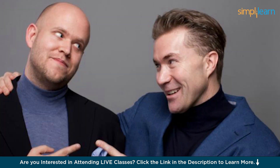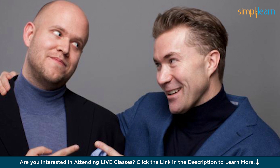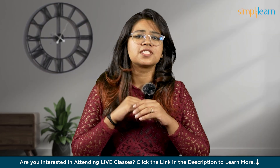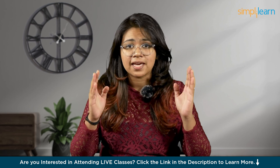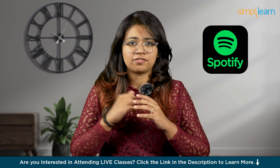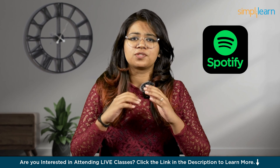Let me tell you a short story. There were two friends named Daniel and Martin who loved music. They wanted to make it easy for everyone to listen to their favorite songs anytime, anywhere. So they decided to create something amazing. They called it Spotify — an app that we all use today.